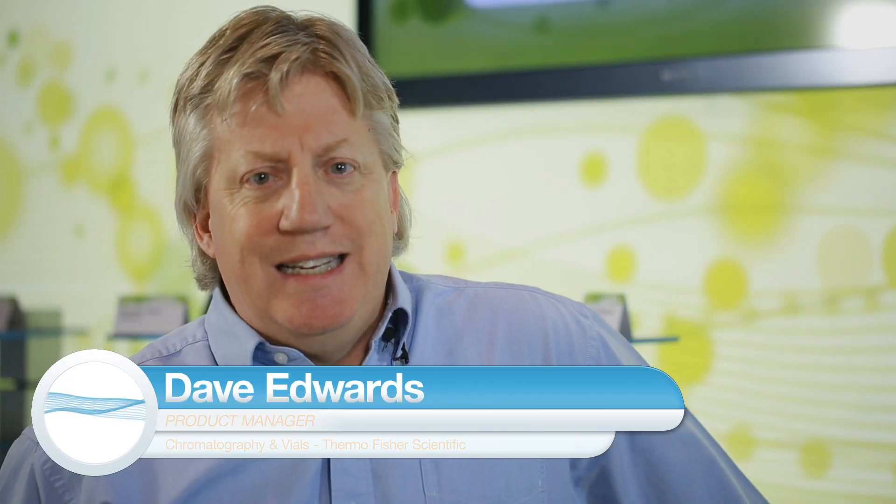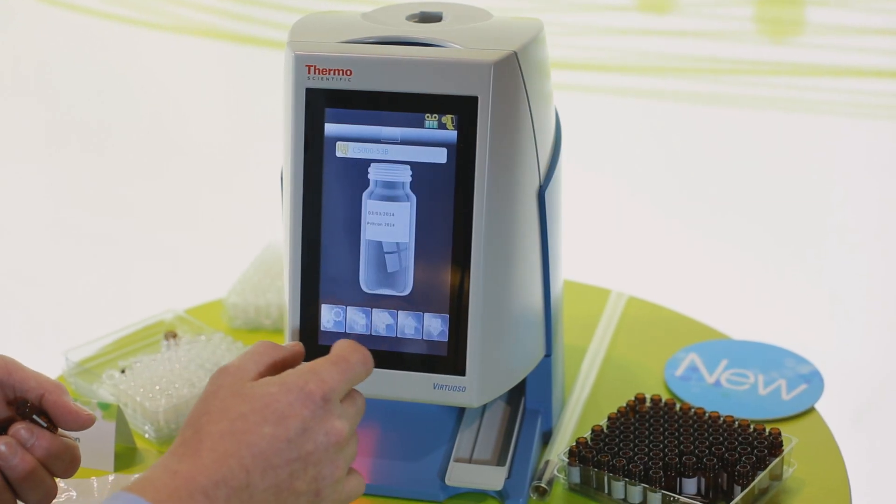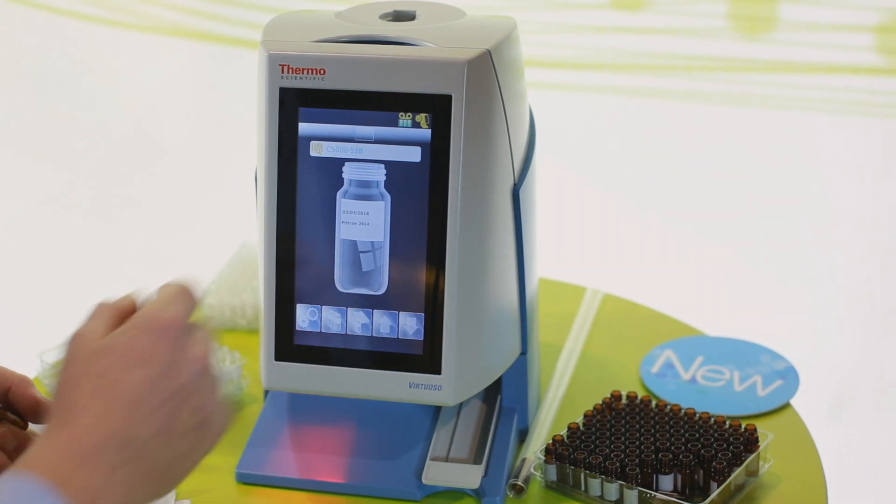The Thermo Scientific Virtuoso is such a game changer to laboratories — it will increase throughput by a factor of 8. It's going to allow you to put your vial identification information directly onto the vial without any human interaction. No need to manually write on that vial or put a paper label on it.